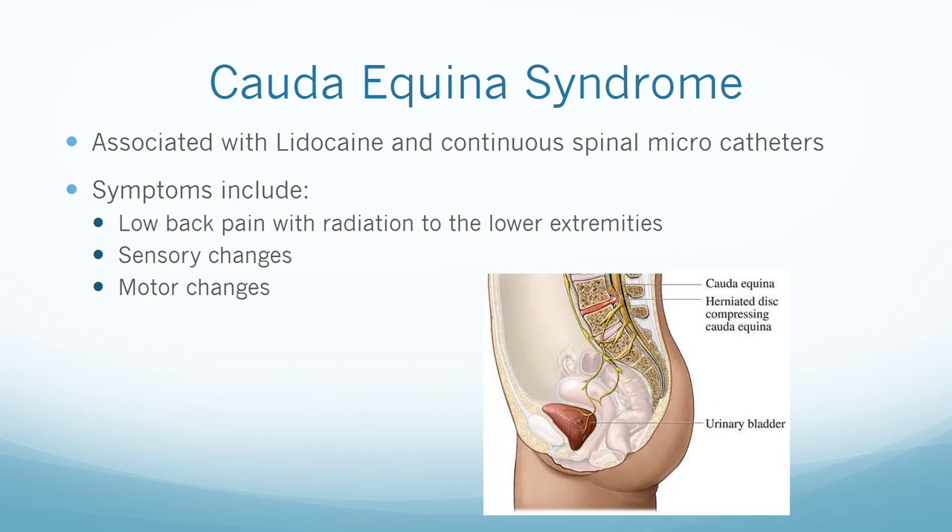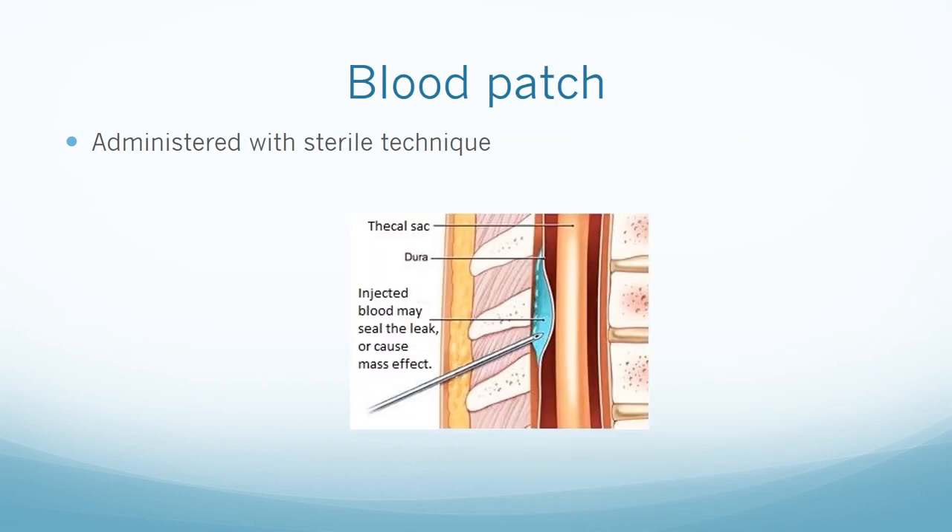Cauda equina syndrome is associated with lidocaine and continuous spinal micro-catheters. Symptoms include low back pain with radiation to the lower extremities and sensory and motor changes; it has a poor recovery. A blood patch is administered to try and help the post-dural puncture headache. It is performed by the anesthesia team with strict sterile technique and involves accessing the epidural space below the original insertion point and inserting 15 to 20 milliliters of the patient's blood to close the leaking hole.